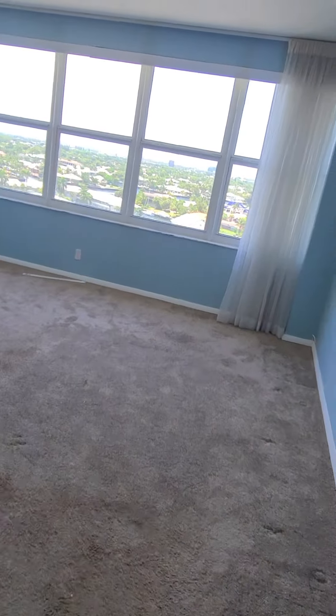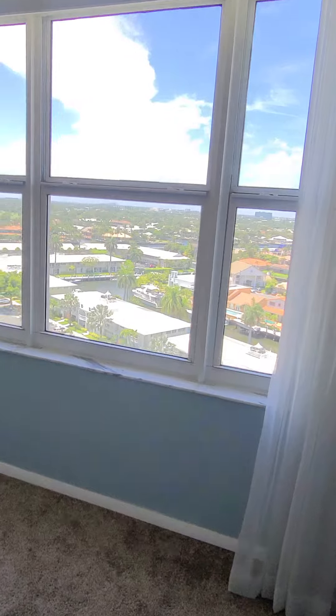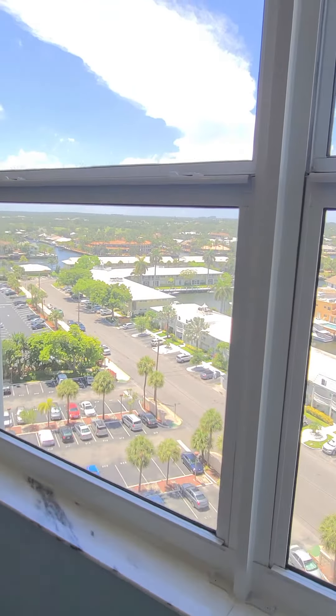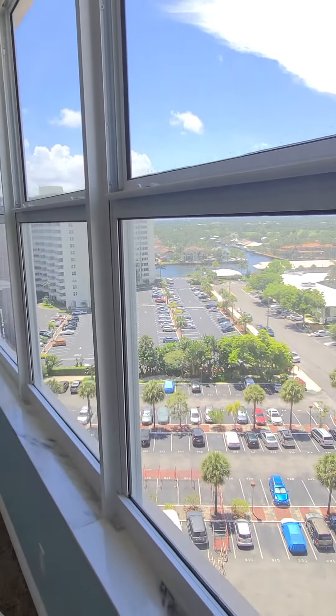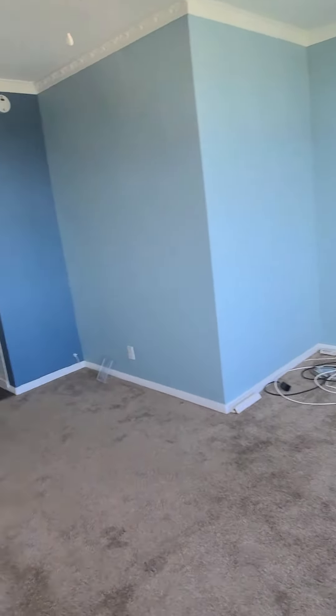This is the master bedroom, which is a pretty large bedroom. Your whole entire views will be the sunset views and the intercoastal views. It has a long wall of windows, and the carpet looks fairly new.